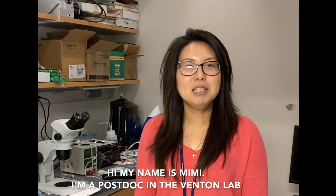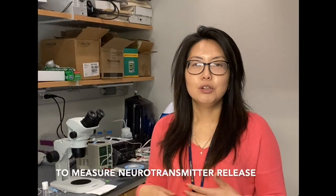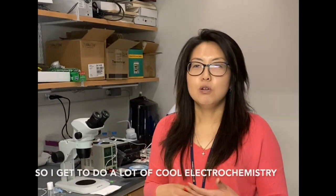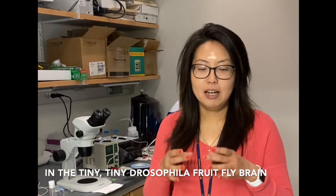Hi, my name is Mimi. I'm a postdoc in Venton Lab. My main research is focusing on Drosophila melanogaster, which is fruit flies, and especially I'm working on developing the analytical tool to measure neurotransmitter release in the Drosophila brain in adult flies mainly. So I get to do a lot of cool electrochemistry and imaging and surgery in that tiny, tiny Drosophila fruit fly brain.